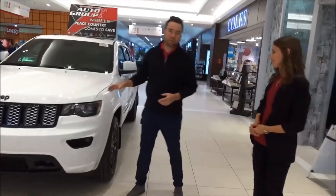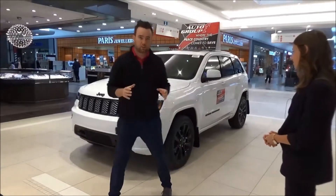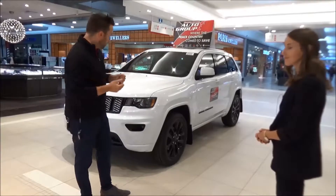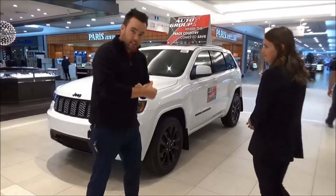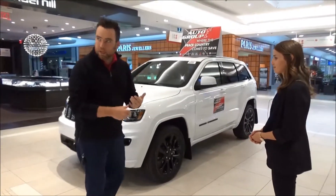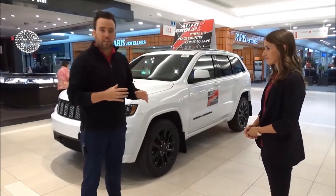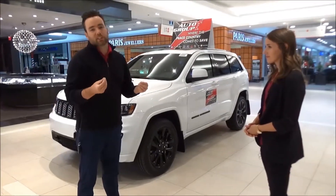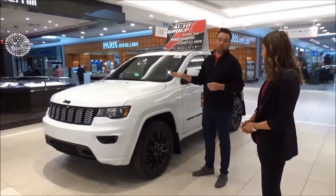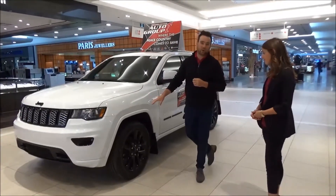One thing that I love about this Laredo X package is it has the top convenient features that you're looking for without all the other stuff that's gonna cost you a bunch of money. It's got everything that you want such as heated seats, heated steering wheel, remote start, sunroof, backup camera, backup sensors, but it doesn't have all that other crazy stuff that costs a bunch of money. This Laredo X is a super good value piece — it's Grand Cherokee, it's value.